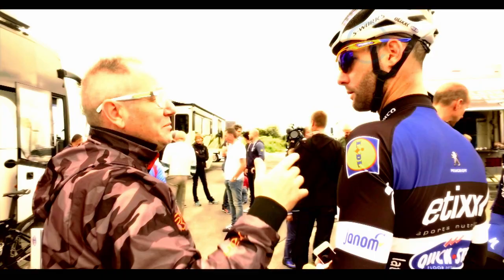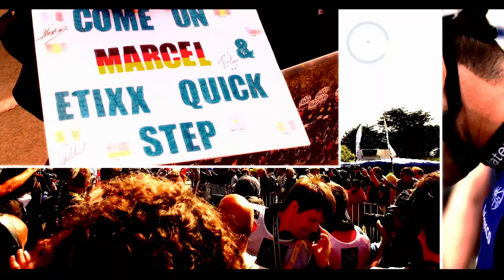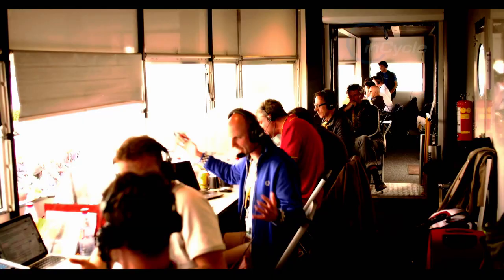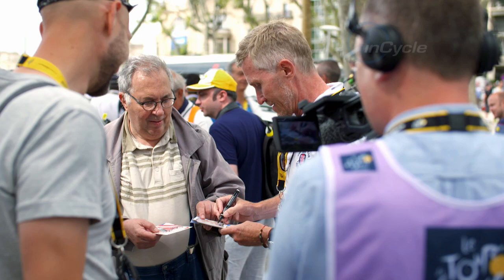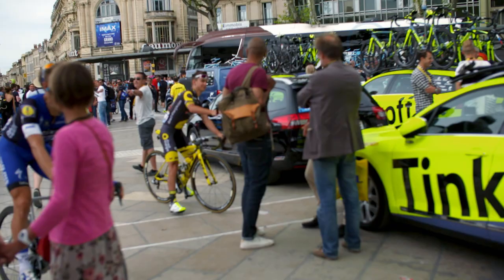The story of Etixx Quick-Step's Tour de France with behind-the-scenes access with the team continues this week as they focus on the role of the domestiques. We hear from the workhorses of the team — Max Richeze, Fabio Sabatini and Julien Vermotte — as they deal with the ongoing daily pressures for success. The term 'domestique' or 'worker' sounds a little bit negative sometimes. A few of the riders could actually be captains on other teams — by selecting a superstar like Kittel, everything is built around what he needs.